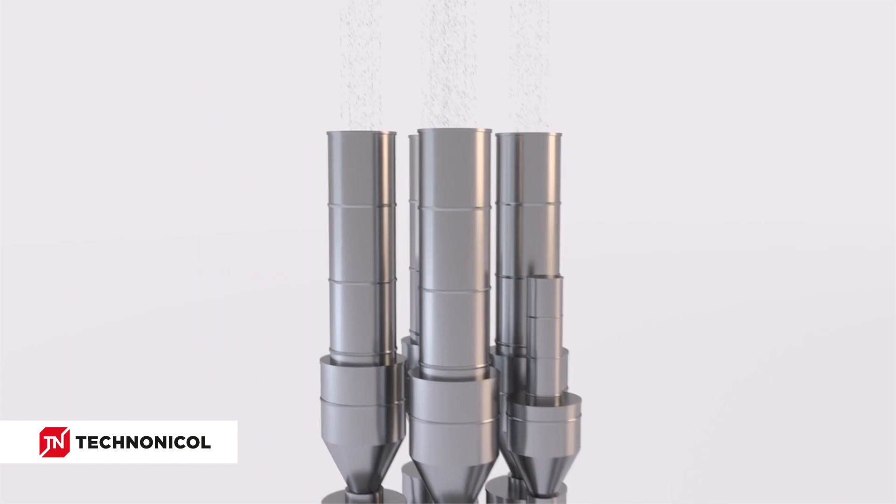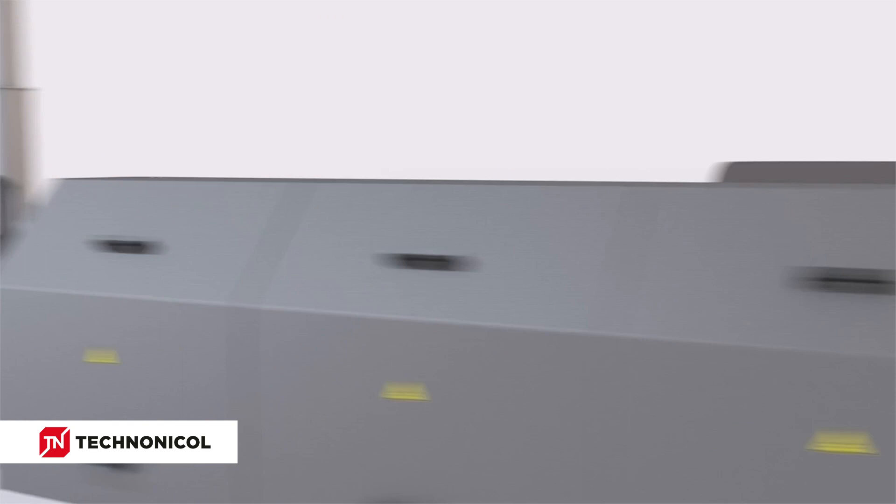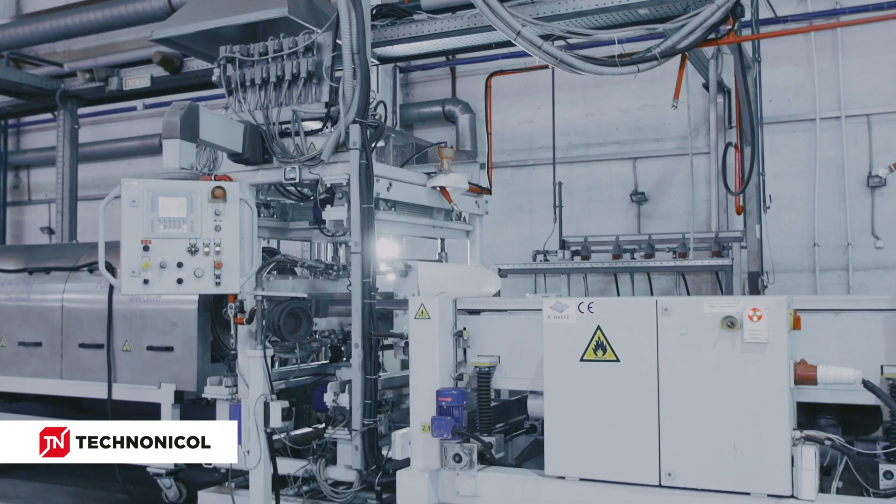The main production unit is the extruder. Here, at a certain temperature and pressure, the polystyrene granules are mixed with special additives and foaming agents — liquefied carbon dioxide and alcohol. The resulting product, foam mass, is the material for the future slab.